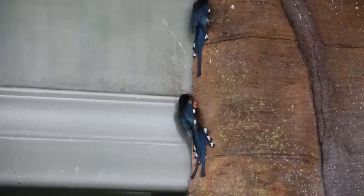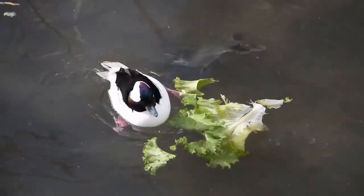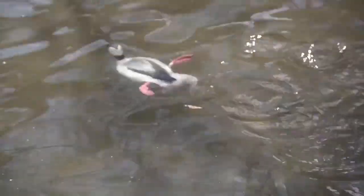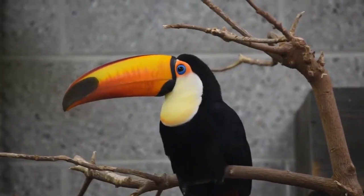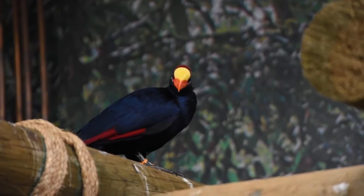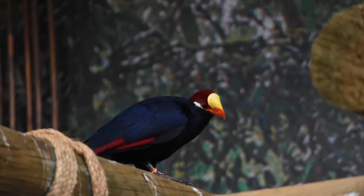While here, you can check out the Tracy Aviary, one of the two AZA-accredited institutions that focuses entirely on birds. They have birds from all over the world, from those you may have seen on the lake to birds from South America, Pacific Islands, or African jungles. It is a nice stop for bird lovers.